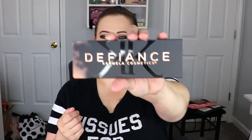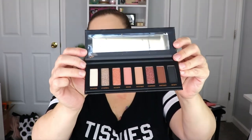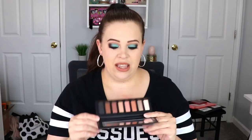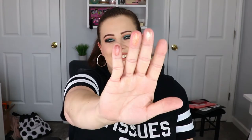The last item in the Glam Bag Plus is a palette, and I am so excited — palettes are my number one favorite! This is 'Defiance' by Carmilla Cosmetics, which I haven't heard of before, so that's super exciting. The packaging is bold and beautiful, and oh my goodness, these colors are so pretty. It's more of a neutral palette, but that means everybody can use it. It has gorgeous transition shades, browns, and black — you could do a daytime or a nighttime evening look with so many possibilities. I cannot wait to play with this!